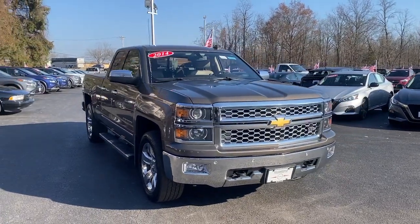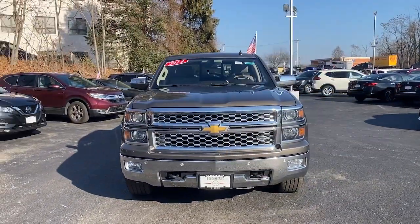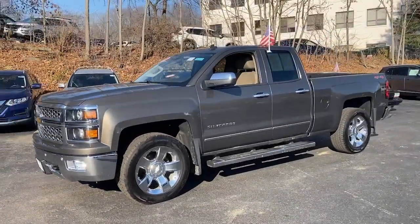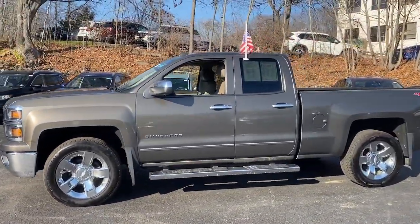You're gonna love the 2014 Chevrolet Silverado 1500. With less than 90,000 miles on the odometer, this vehicle stands out from the rest.